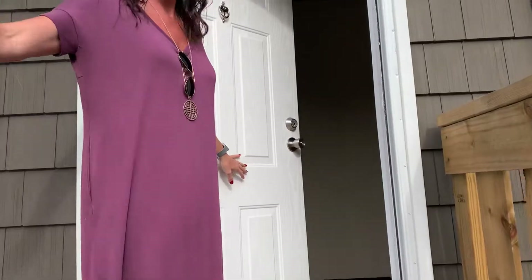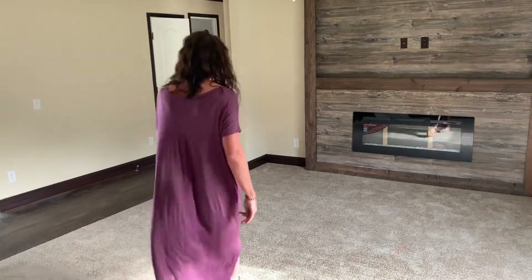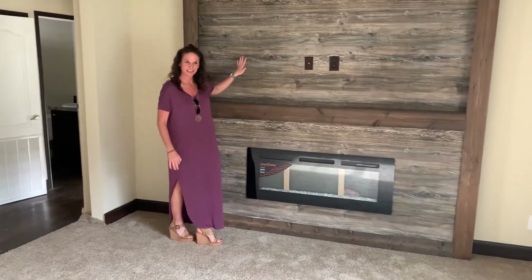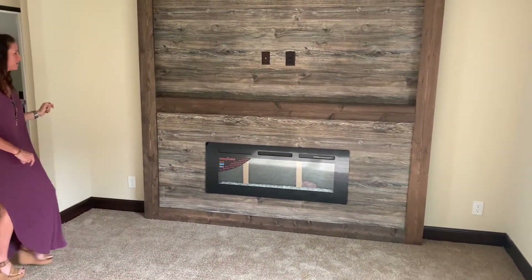I love this storm door so that you can keep it open and let some natural light in. So you walk into the main living space here. Check out this fireplace. Love that big spot to put a TV — very, very nice, and I love the contrast with the wood there.